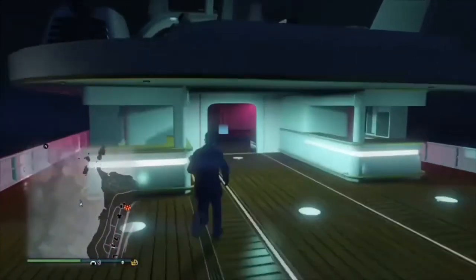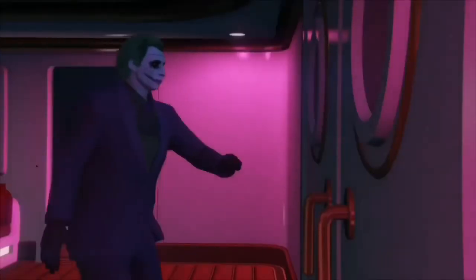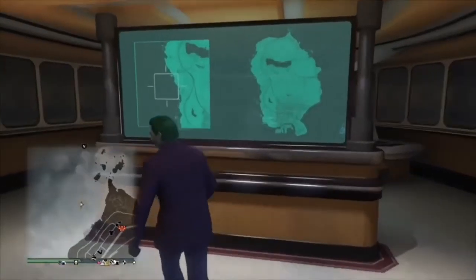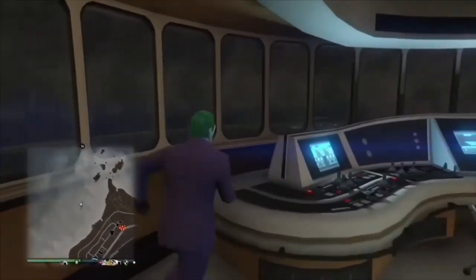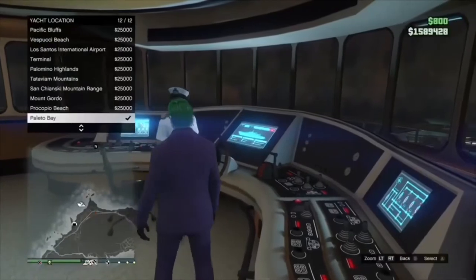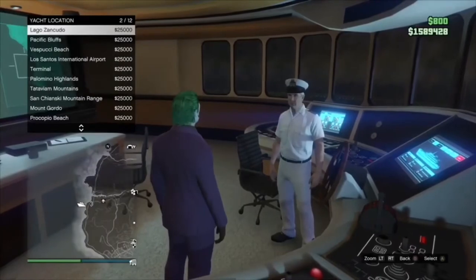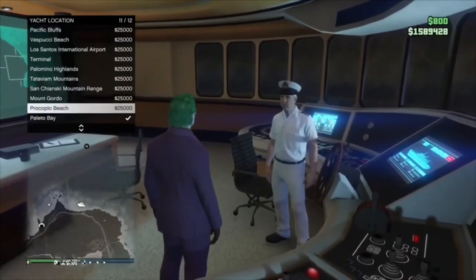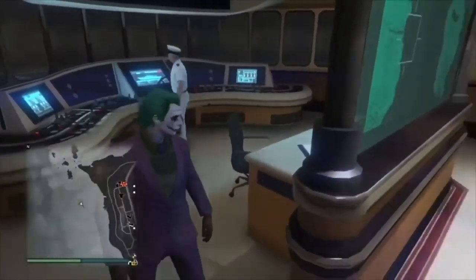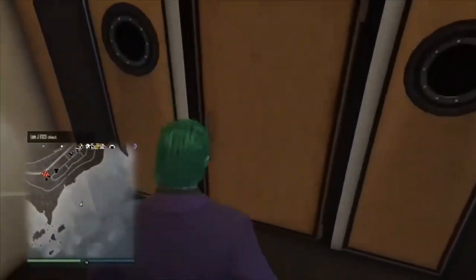I'm now going to take you to the captain, who is found upstairs. Okay, now I'm in the captain's cabin. I can go up to him and pay for him to take the ship somewhere. As you can see, there are all these locations here. I'm not going to pick one right now because I don't really want to use my money — I'm just showing you guys. There's a huge map here that shows where you are on the location.